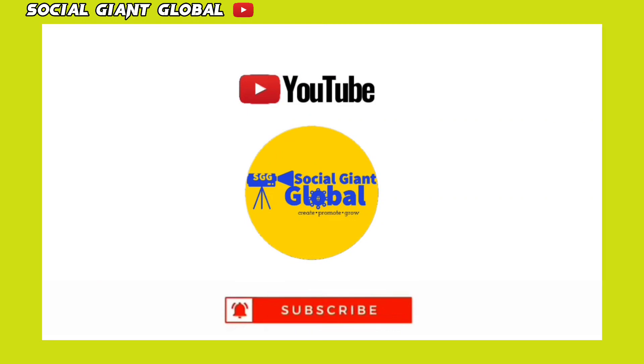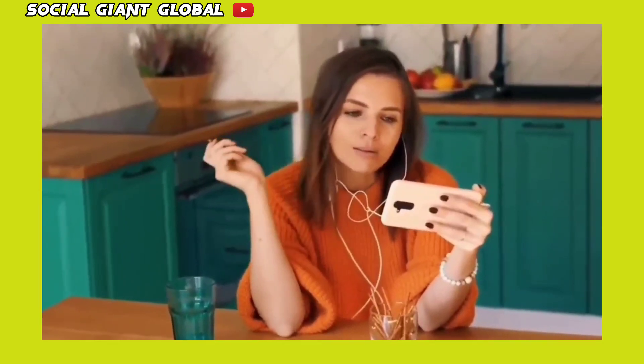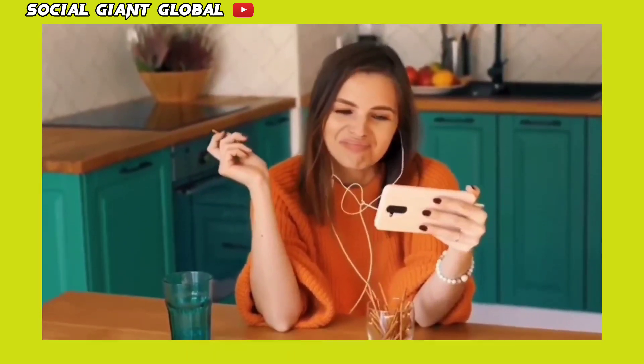Make sure to subscribe to the channel and don't forget to click the notification bell so whenever we upload a new video on how to make money online, you will be updated and you can start to make things happen.